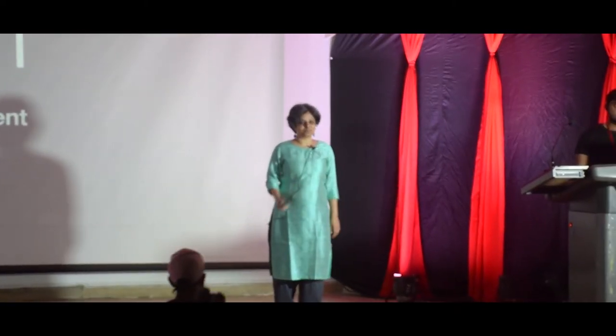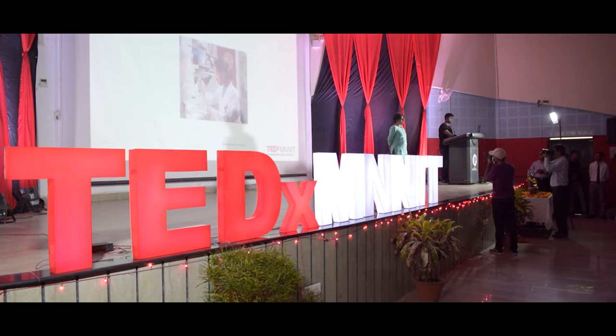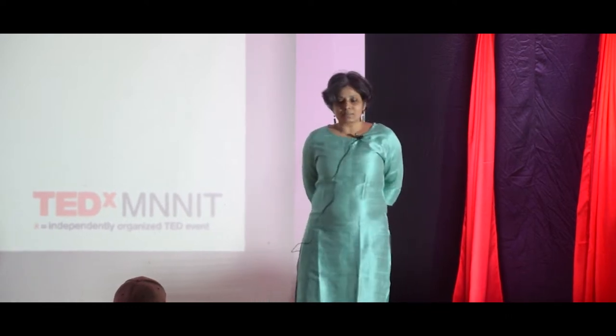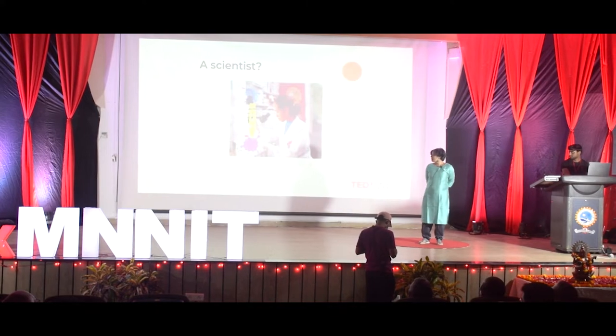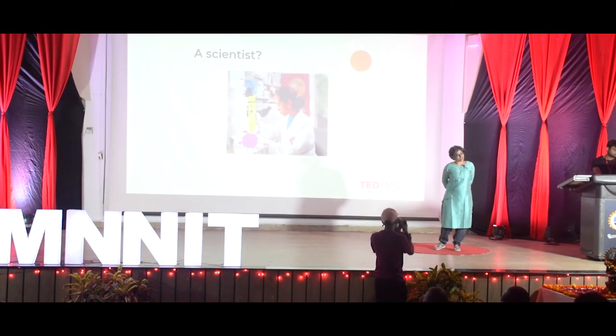Thanks for having me here. I'll start by asking you to imagine a scientist. Perhaps a picture like this comes to your mind — a person inside the lab, working with a very technical instrument and collecting some data. Maybe you imagine a scientist collecting some samples. But what if I asked you: can a scientist be a person with a pencil, with a paintbrush? Would you accept it?